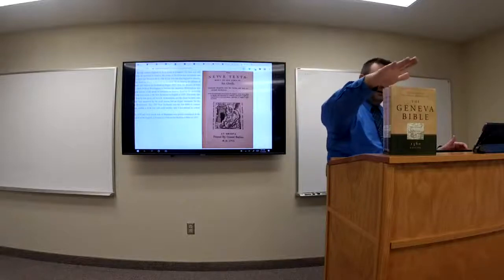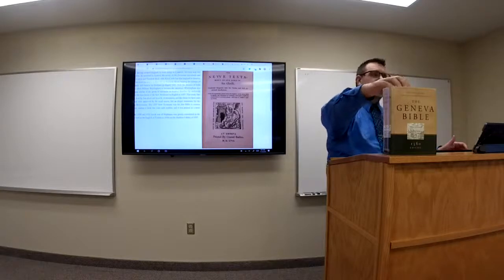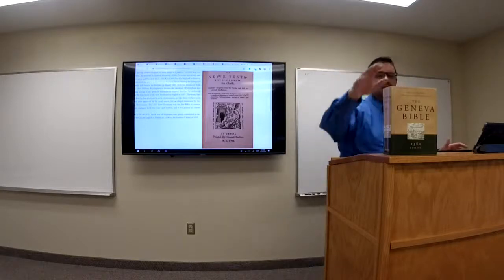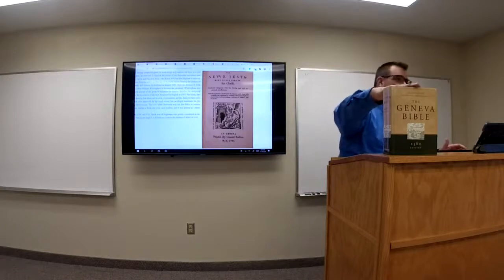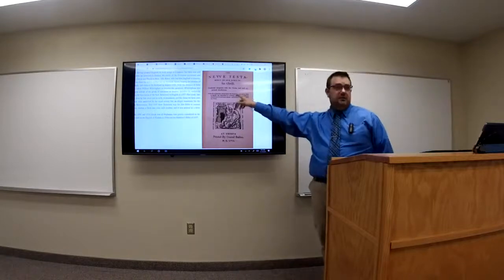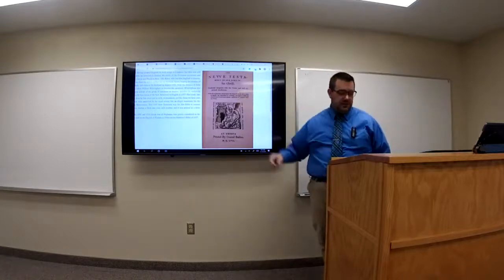This is the New Testament that was published. There's a dedication in the front to Queen Elizabeth. This one was done in 1560. The one we're going to be looking at today was just the New Testament, the 1557 New Testament.